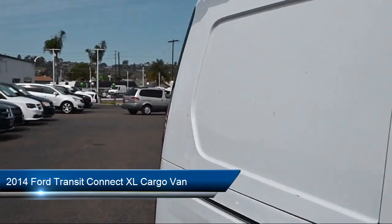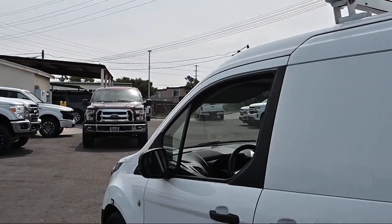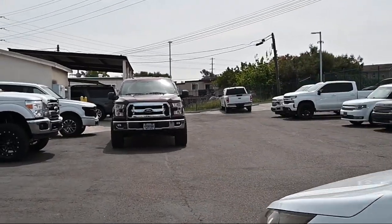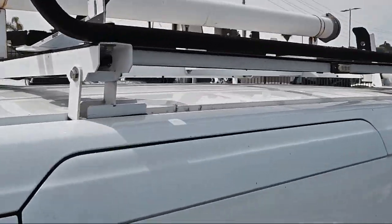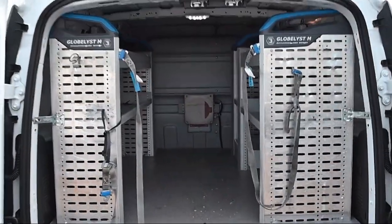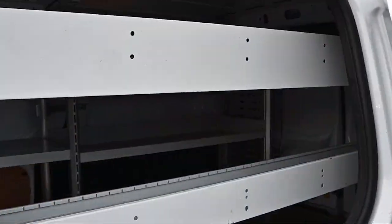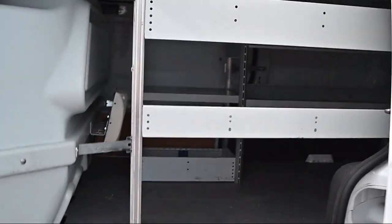It comes equipped with keyless entry, electronic stability control, outside temperature display, tire pressure monitoring system, air conditioning, traction control, fog lights, power windows, side airbags, anti-lock braking, and has less than 40,000 miles on the odometer.